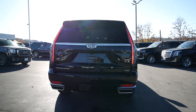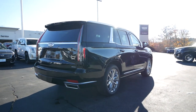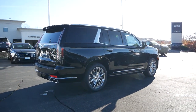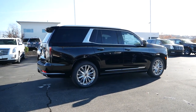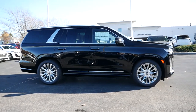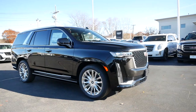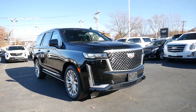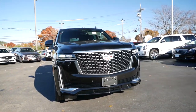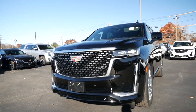GM products are often subjected to criticism due to their insistency on sharing parts throughout their family of brands, and the Escalade has always been seen as a nicer Chevy Tahoe and GMC Yukon. But for 2021, this full-size SUV has taken some giant leaps in differentiating itself from its more affordable cousins, becoming a true flagship not only for Cadillac, but also General Motors.